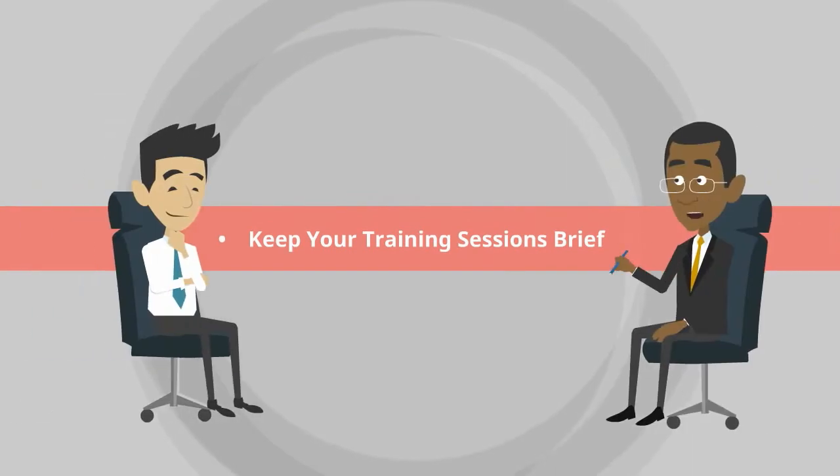Keep your training sessions brief. Short training sessions give you the chance to discuss specific aspects in detail. A duration of 15 to 20 minutes is recommended.